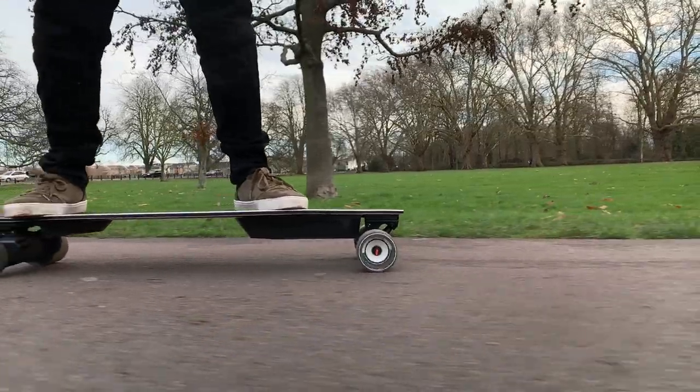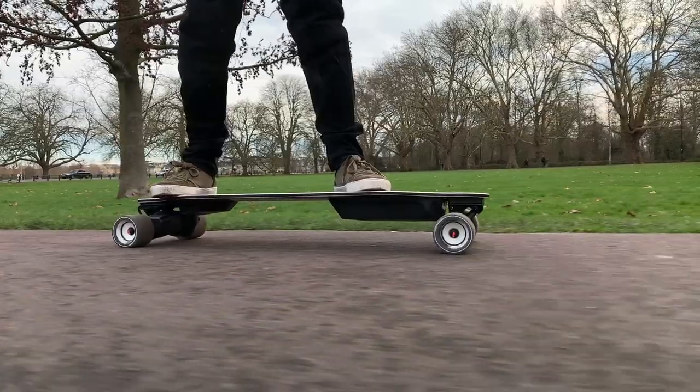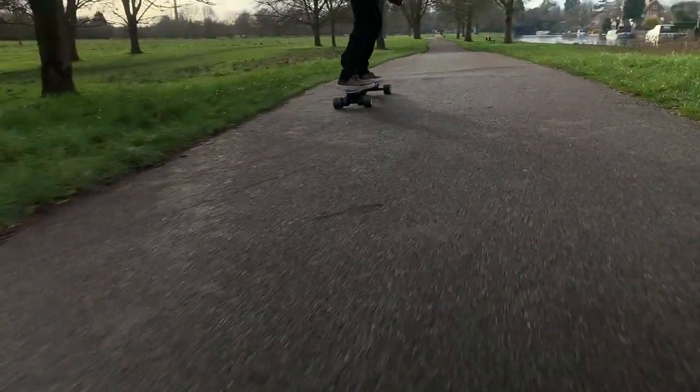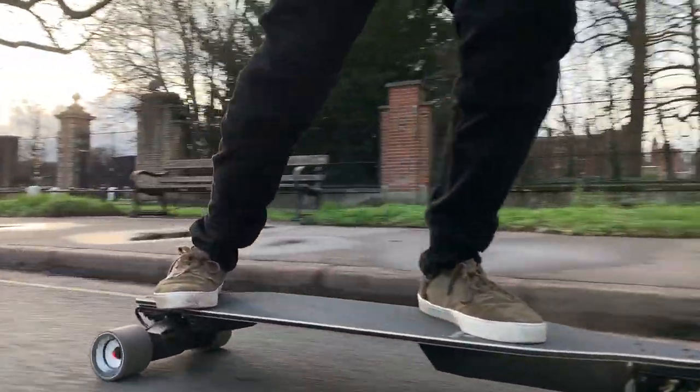That brings us nicely onto range. The Boosted board has a suggested range in the fastest mode of roughly 6.2 miles, and in my previous videos I said the mileage shown on the Boosted app is really the mileage you're able to get. If it says you've got six miles, you're going to get six miles. While that's enough for my commute and shredding around the city, I found myself wanting more when spending a whole day riding around London.